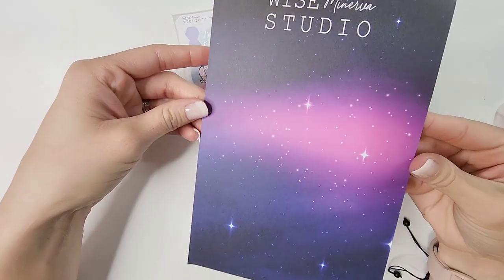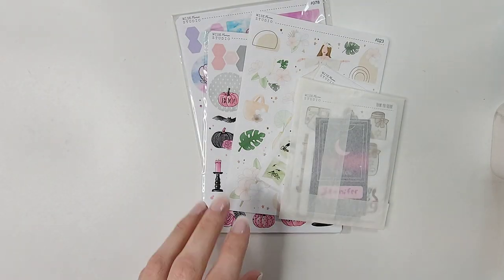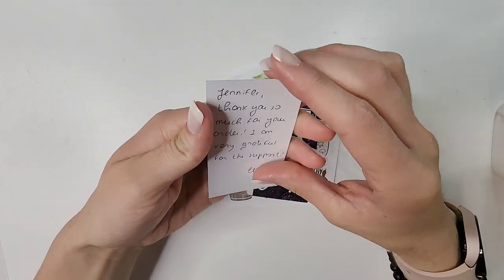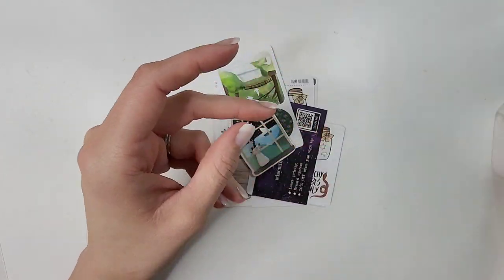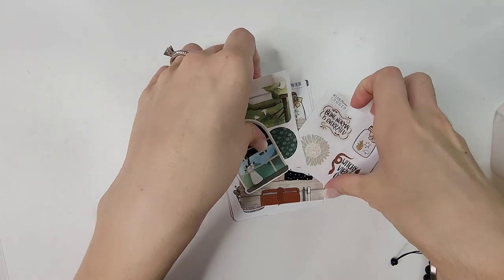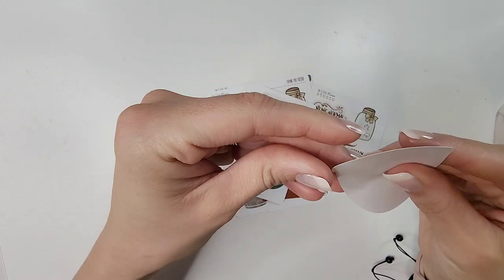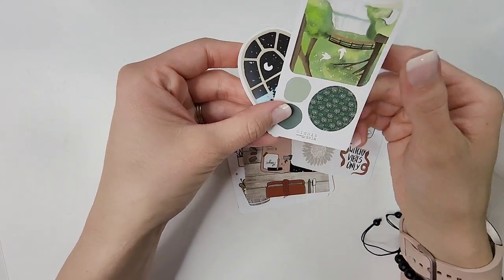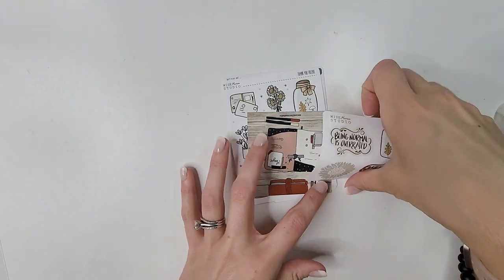Oh gosh, that is beautiful — I love how opaque this little decorative piece is. Okay, starting off with the freebies: she gave me a thank you note with my name on it, a business card, and then a whole bunch of freebies — a little die cut sticker window, and this matching piece. I love that — there are so many freebies here.